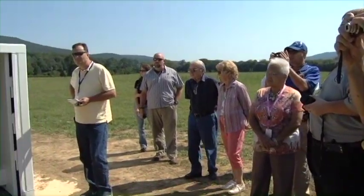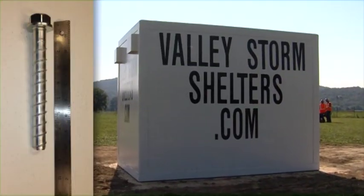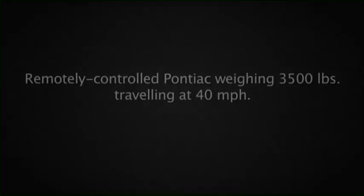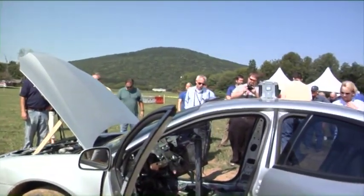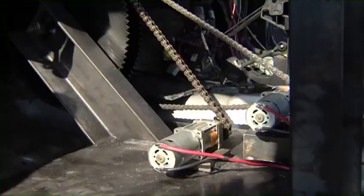Before the test began, the storm shelter safe room was anchored to a concrete slab using seven-inch, three-quarter-inch hardened steel bolts. Using a remote control, a full-size 3,500-pound 2004 Pontiac Grand Prix was driven head-on into the shelter at approximately 40 miles per hour.